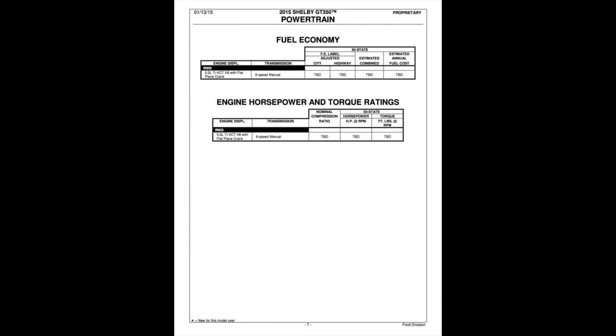Page six is just the emissions pages — nobody really cares about that. Page seven is the one we wish they could have filled out ahead of time. We don't have power numbers yet for that Voodoo motor, and we don't have fuel economy yet for this engine either — not that anybody really cares about that.